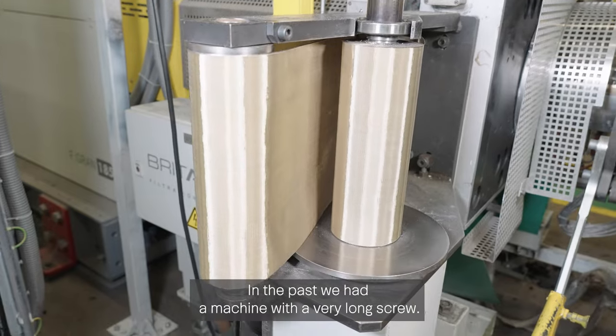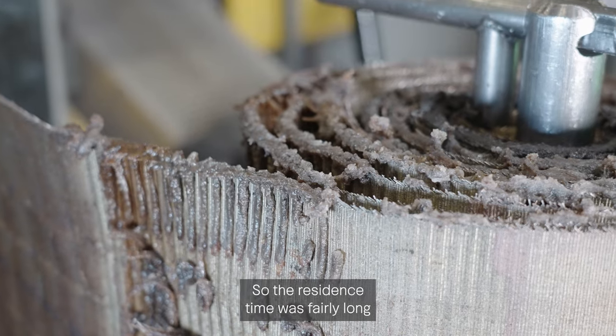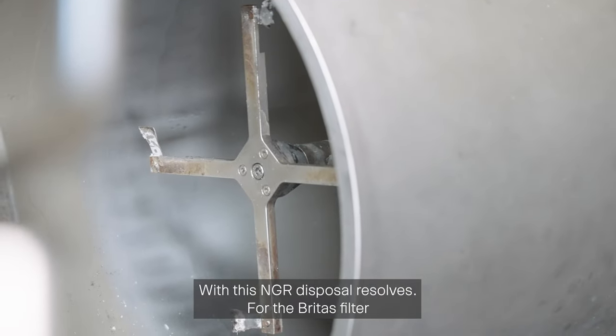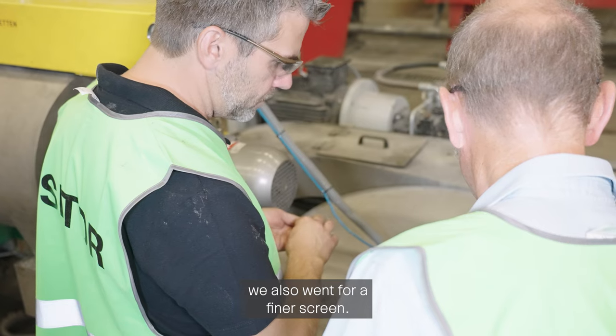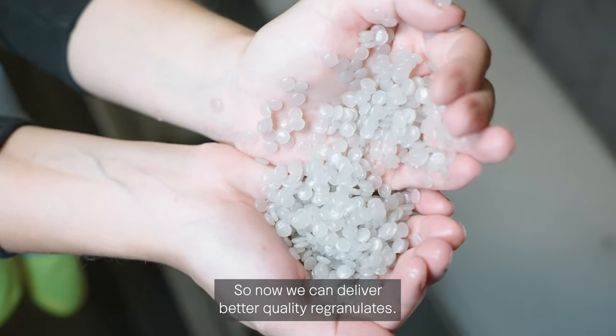In the past we had a machine with a very long screw, so the residence time was very long, and sometimes with certain materials we had problems with quality. With the NGR these problems are solved. With the Britas filter we also went to a finer screen, so now we can deliver better quality re-granulates.